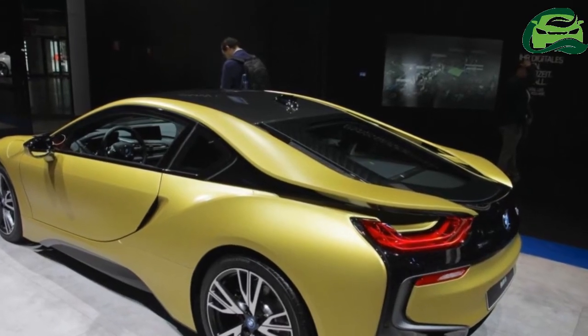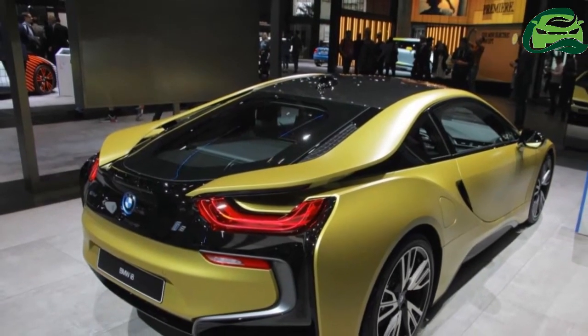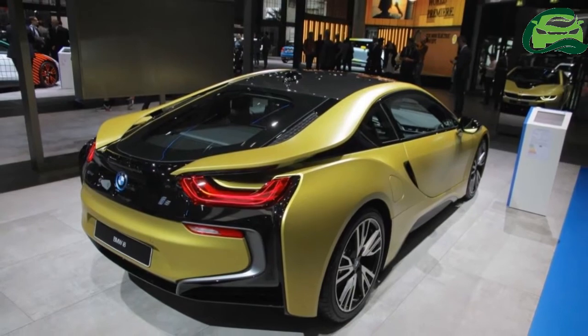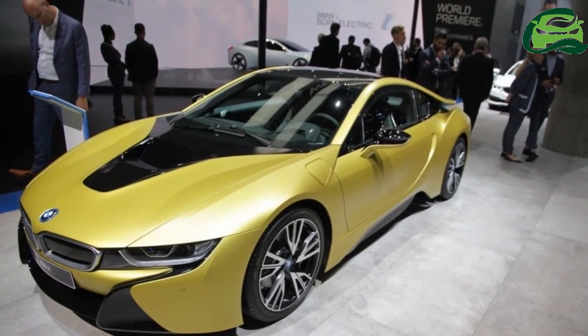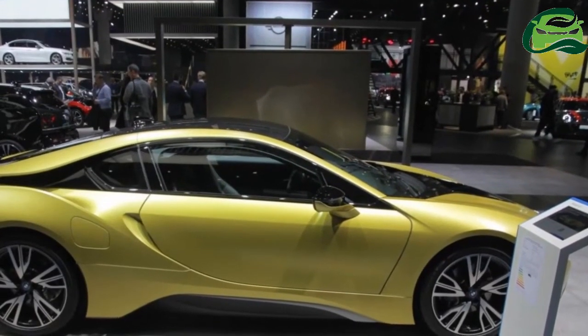BMW has employed a sophisticated application process to transfer the paint to the BMW i8's carbon-fiber-reinforced plastic bodywork. The silky matte shimmer of the finish shines a particularly vivid spotlight on the car's dynamic lines and flowing surface design.